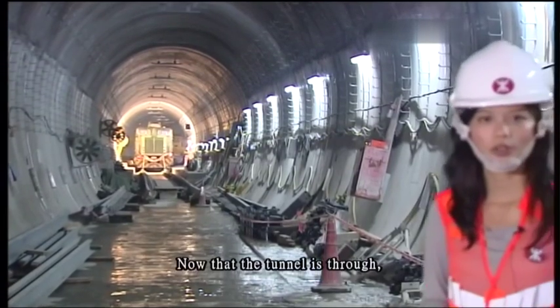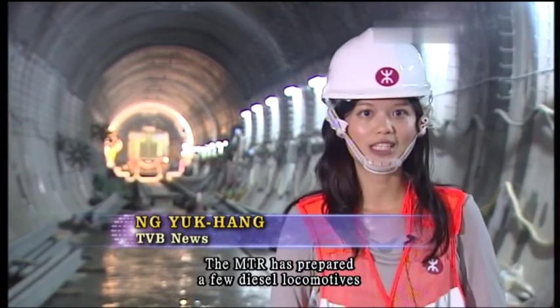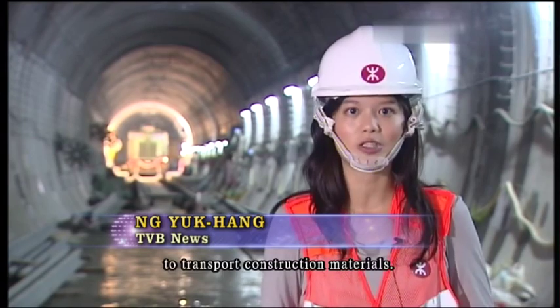Now that the tunnel is through, the next step will be laying the tracks. The MTR has prepared a few diesel locomotives to transport construction materials.